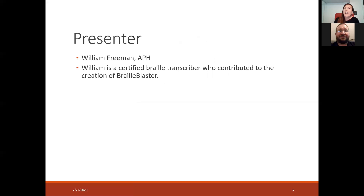Our presenter today is William Freeman. He is from the American Printing House for the Blind. He is a certified Braille transcriber who contributed to the creation of Braille Blaster, so we're very fortunate to have him here with us. I'm going to go ahead and stop sharing and turn it over to William. The opening code is free — F-R-E-E.